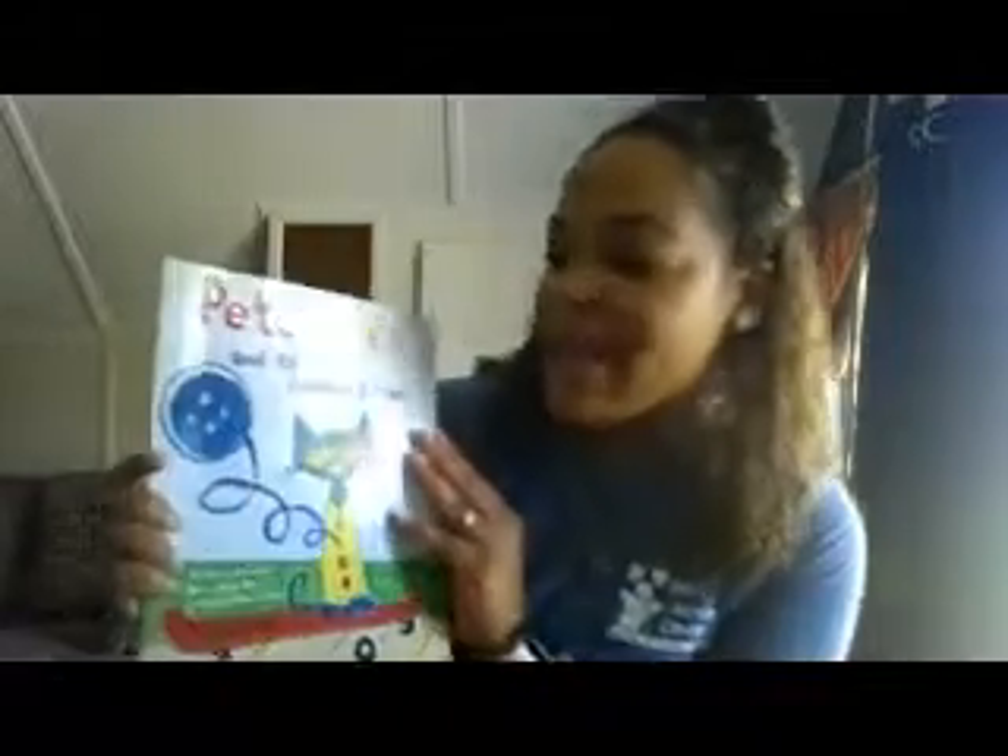Hello boys and girls and welcome back to my virtual classroom! How are you today? Good, that's great! Me and big boy Isaiah are doing fantastic. We look forward to doing these videos with you every week. For today we are going to be reading a story, and this book is called Pete the Cat and His Four Groovy Buttons.